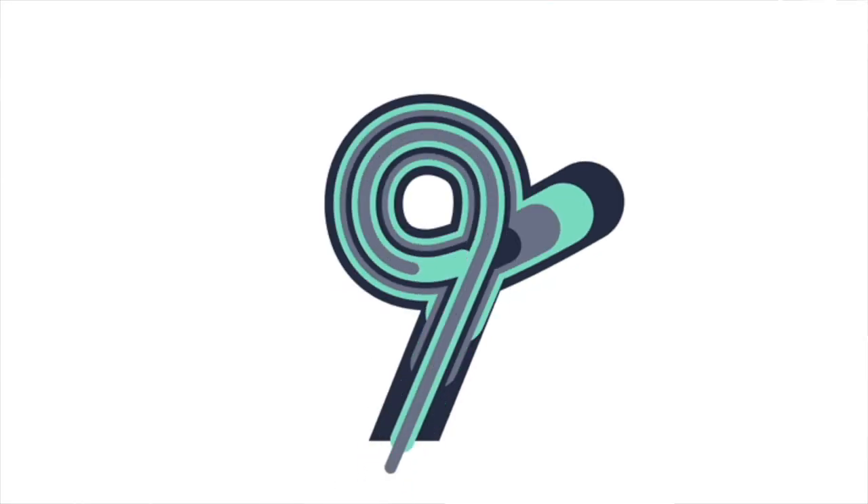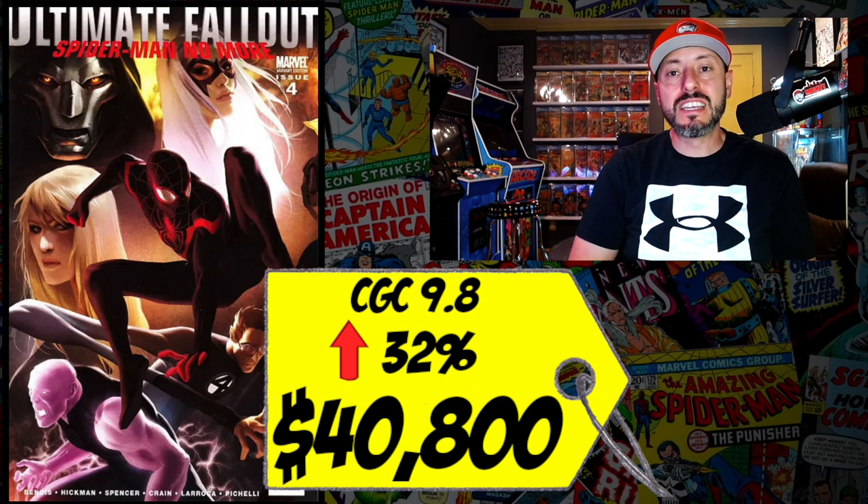At number 9 is Ultimate Fallout #4, the 1:25 DeJesus variant. A CGC 9.8 just sold last week for $40,800, up 32% since October. This is also the first appearance of Miles Morales. It's a super rare book — one printed for every 25 regular A covers — but I just can't justify spending $40,000 on a variant cover. I think that's insane.